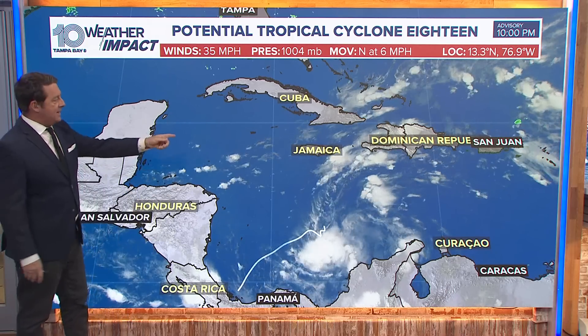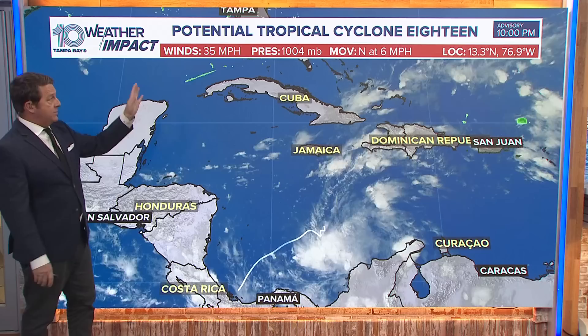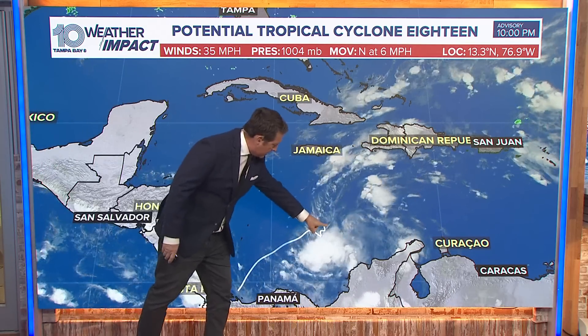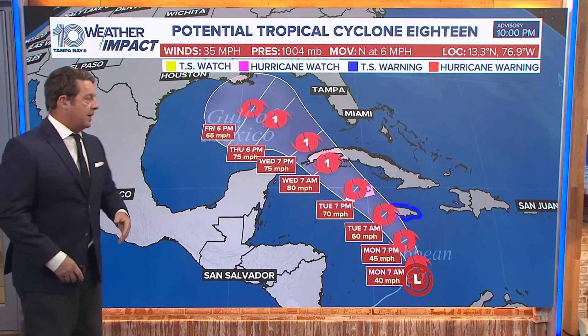All right, recon — second trip back out here today. The first one is what gave us the PTC earlier this afternoon. Perhaps they find it a little bit better organized; we're talking about this area right in here. It doesn't look too good right now, but if they do, it would be Tropical Storm Raphael.